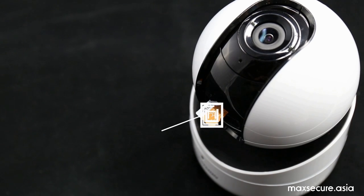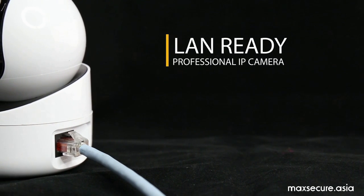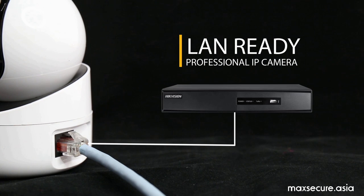With the internal storage, you can store your recordings for up to 12 days. With a LAN port ready, you can also integrate it into an NVR system.